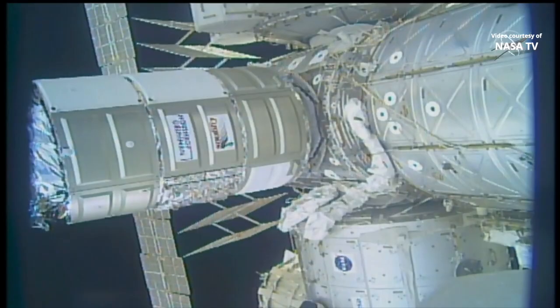We just had confirmation first stage of capture is complete and that the Canada arm is now confirmed limp, which means it will not be imparting any forces on the vehicle as the next stages of capture are completed.